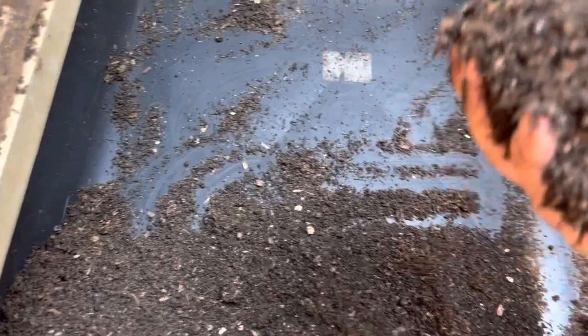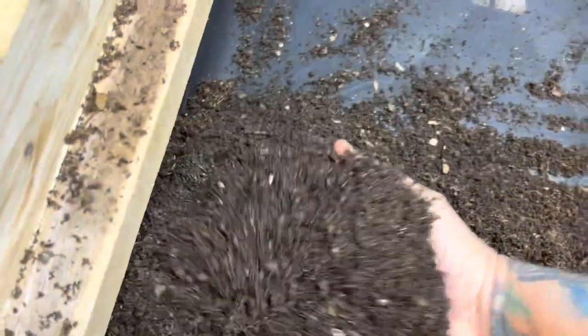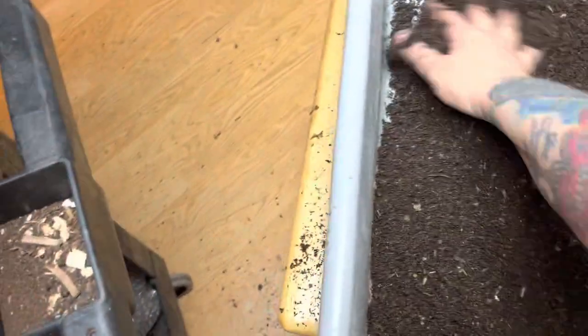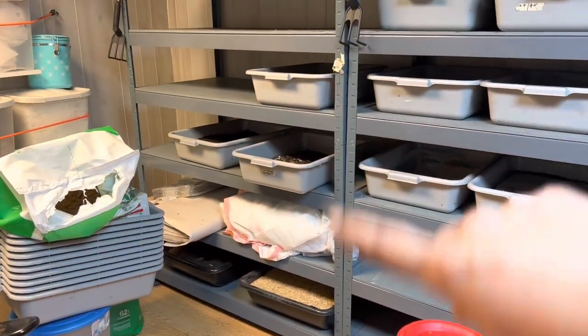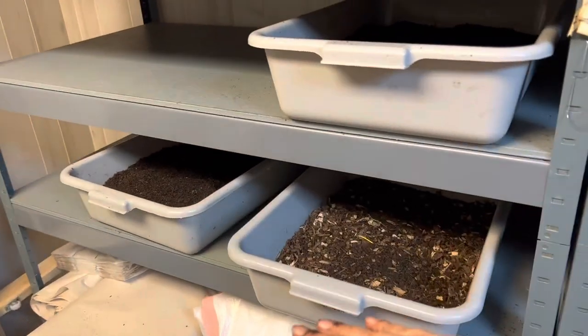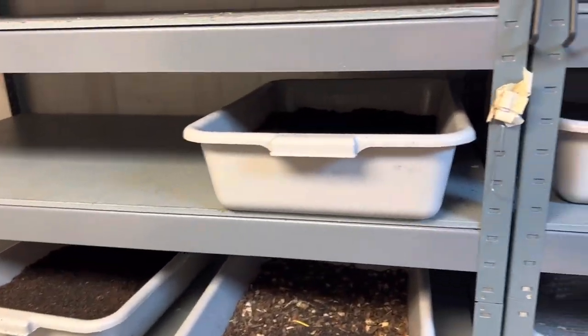If you want to listen to it, it's down below in my playlists. The music gets me pumping in here, gets me going. So slowly I'm just working my way up — I start putting the cocoon bins here and work my way up.